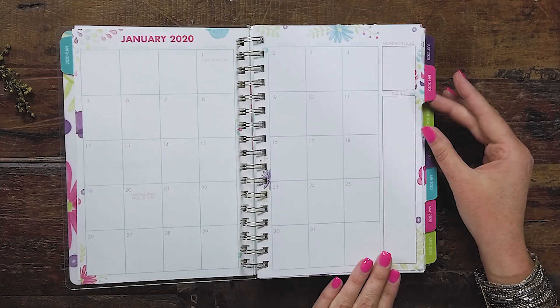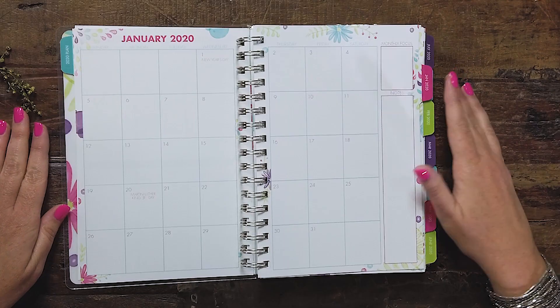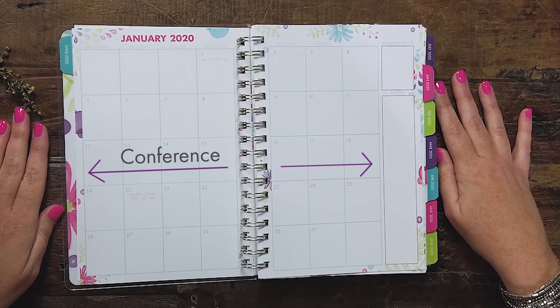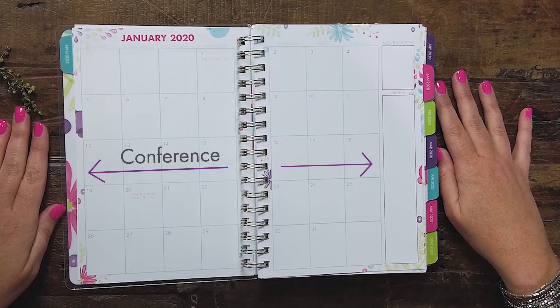Then we have the monthly page — your typical monthly calendar. This is the place where I like to write big picture things, like somebody's birthday, if I'm traveling out of town, or a big event. You do not want to use this section to write all of your appointments and all the little nitty-gritty things. You will have plenty of space for that in the weekly and daily pages that we'll talk about in upcoming videos. This monthly page is meant to be a big picture snapshot.